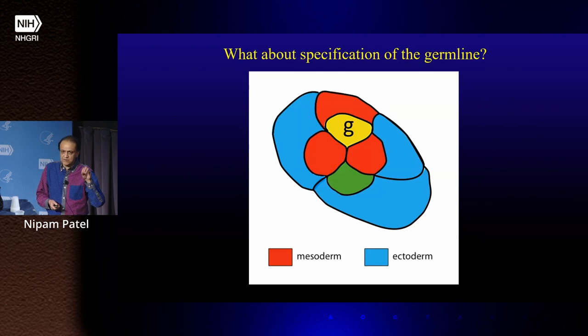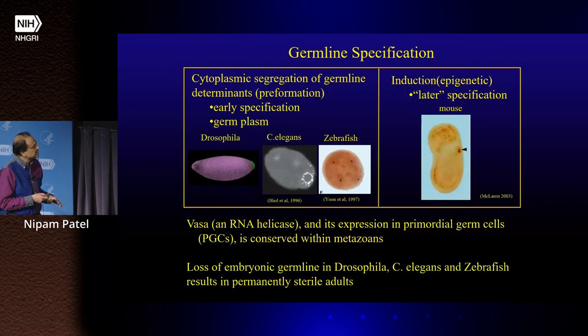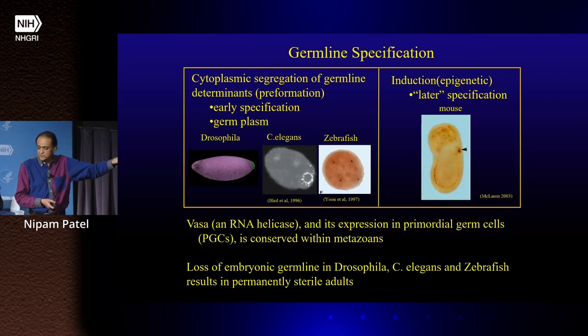One of the other cells we were interested in was the germline precursor. At the eight-cell stage, there is one cell — which we call little g — which makes the germline of the animal. We know a lot about how germline is set aside in various organisms. There are two main ways: a pre-formation system, where maternal determinants become localized in the oocyte and whatever cells inherit that maternal determinant becomes the germline — as in Drosophila, C. elegans, and zebrafish — and an inductive mechanism, as in mice and humans, where the decision is made early by induction between germ layers.